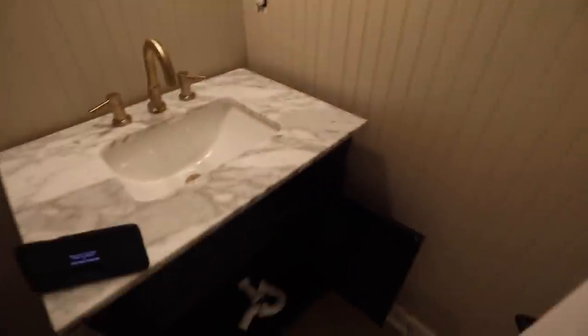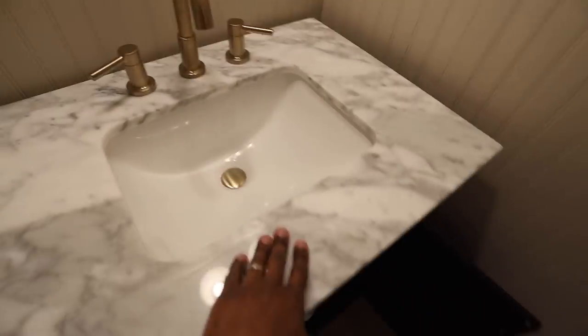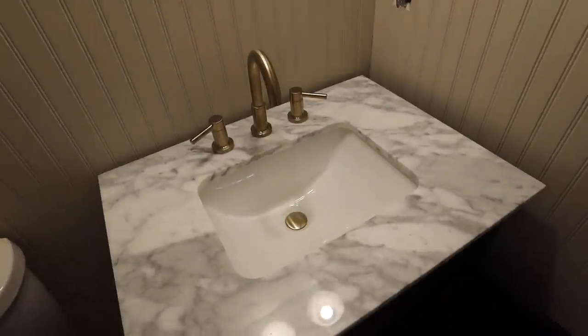I've gone ahead and moved the vanity into the bathroom. We're getting ready to hook up the sink because right now there's nothing connecting it to the vanity itself. I've got the box with the care instructions inside - let's hook this thing up.